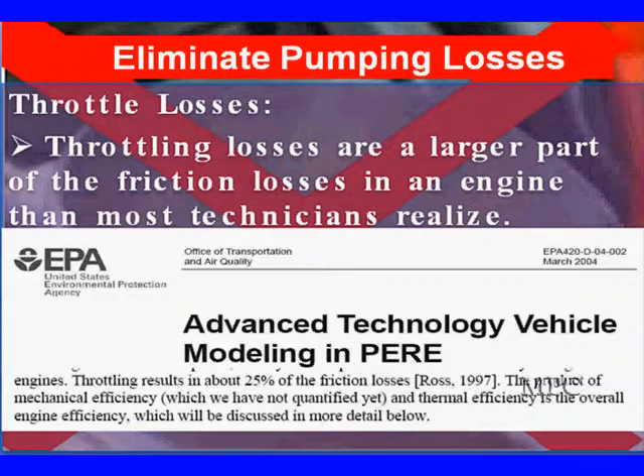Most technicians have realized this. We found a study — we took one page out of many hundreds of pages talking about throttling losses from the advanced vehicle technology modeling the EPA is doing. Throttling losses, according to Ross in his 1997 study, result in about 25% of the friction losses in the engine. Which means if we eliminate the throttle, we eliminate 25% of the friction losses inside the engine. This is power that has to be produced just to make the engine turn over that never gets used to move the vehicle. This study was done in March 2004, and the EPA number is in the upper right-hand corner if you want to retrieve that document.